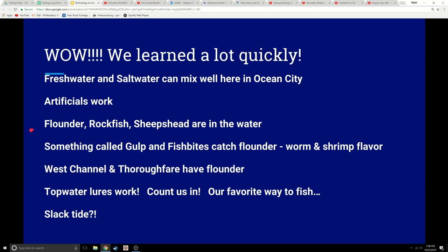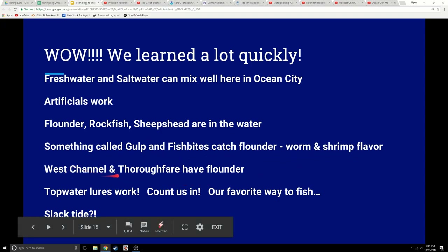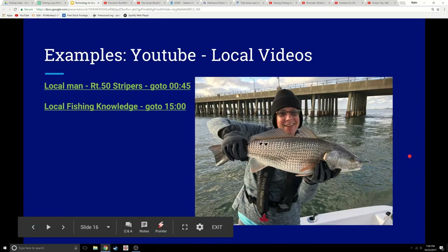You can learn tons from that. If you write it down, log it, and really chew on it and research it, you can really build your knowledge. From level one we found out: fresh and saltwater tactics mix well in Ocean City; artificial lures work; flounder, rockfish, and sheep's head are in the waters of this area; something called gulp and fish bites catch flounder, maybe in a worm and shrimp flavor; the West Channel and thoroughfare have flounder; topwater lures work; and fish were caught at slack tide — so maybe it doesn't always have to be moving water.